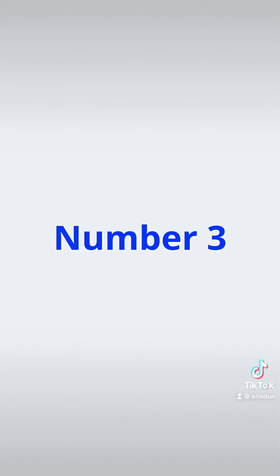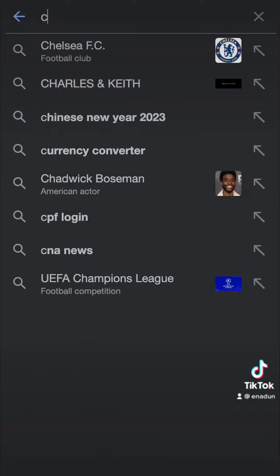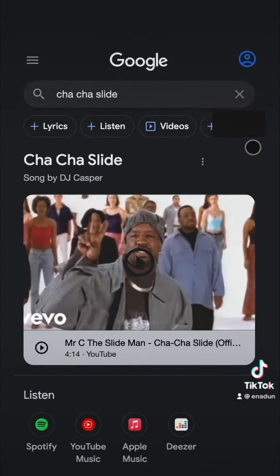Number 3: Go to google.com in any browser and search 'Cha-cha slide'. Click on the microphone icon, then keep clicking on the showing icons and enjoy.